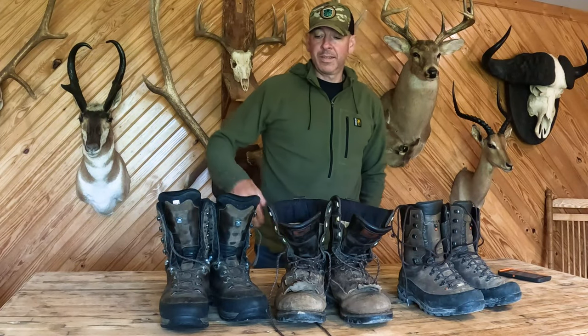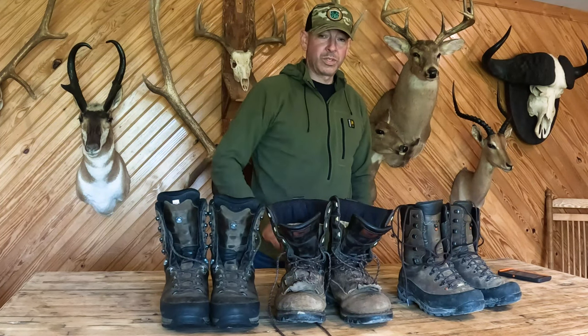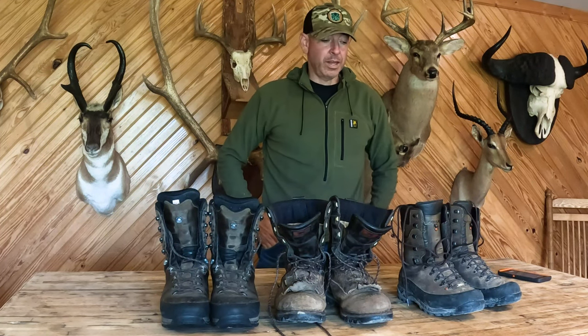What's on my heart today? Footwear. More specifically, boots and hunting boots.